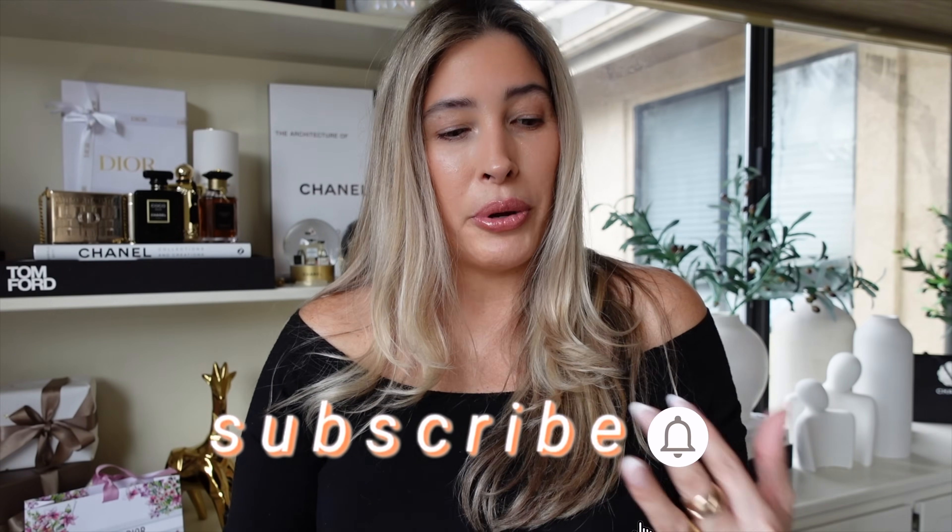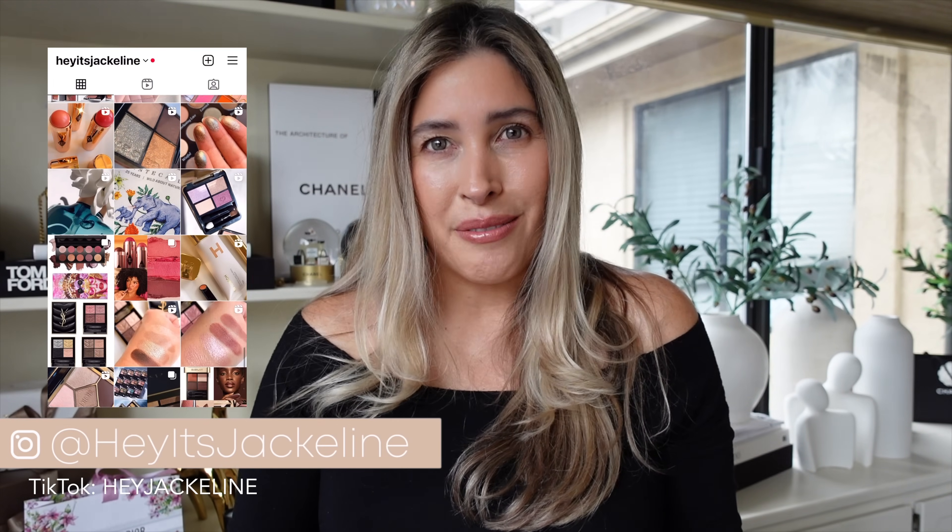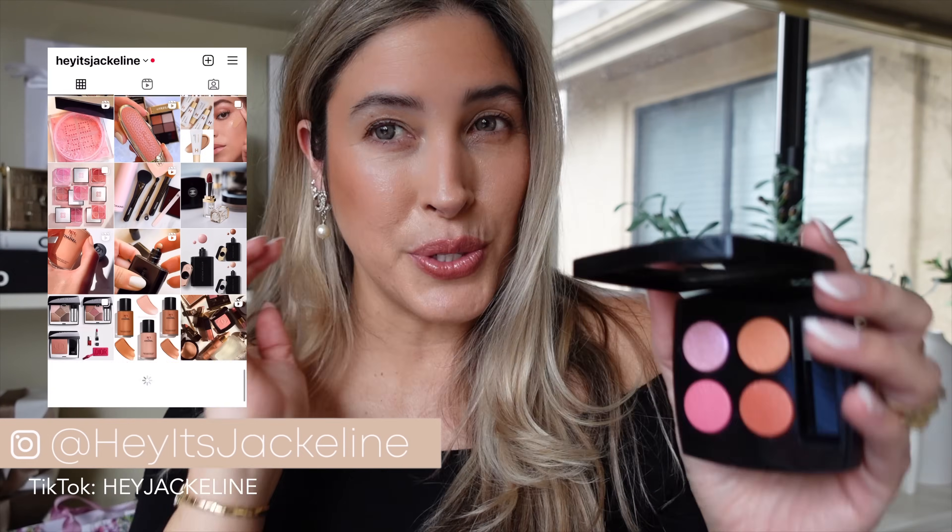I'll be leaving all the details of these eyeshadows in the description box below, along with links for easy shopping, and they'll also be available through the YouTube shop on screen. If you're not yet subscribed to my channel, I highly recommend doing so — not only so you don't miss my videos, but also for community tab posts on new product releases, stock alerts, and more. If you're on Instagram and TikTok, come follow me there as well.